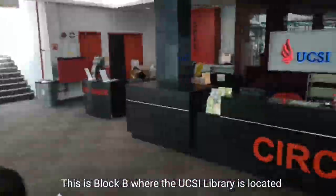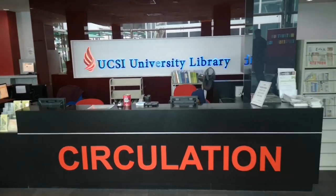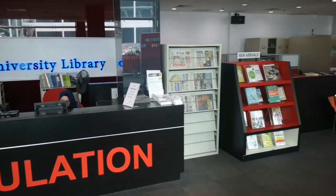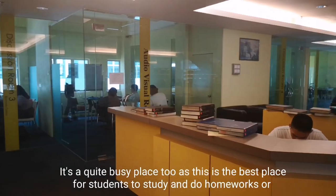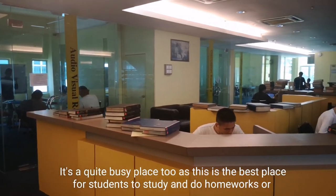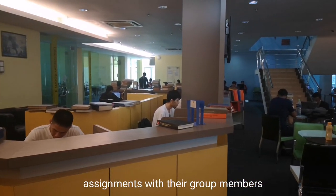This is Block B where the UCSI library is located. It's a quite busy place too, as this is the best place for students to study and do homework or assignments with their group members.